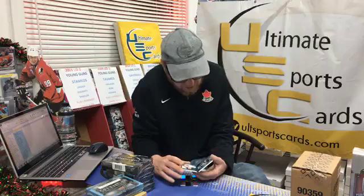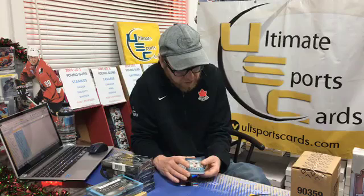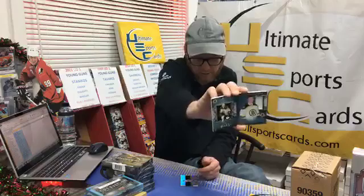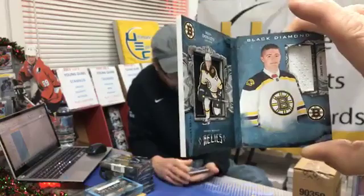We got a booklet! Rookie booklet 1/1 — no, 12 out of 199. It's a dual jersey version for Boston Bruin Ryan Donato. Congrats Mr. Cal C — every time you join the breaks you always seem to get tons of hits. Piece of material behind the player, limited to 199.